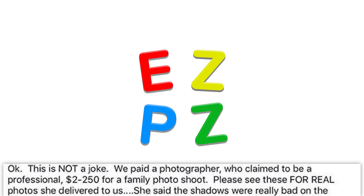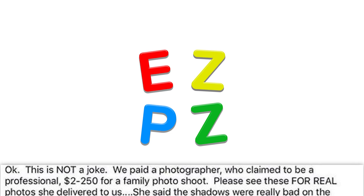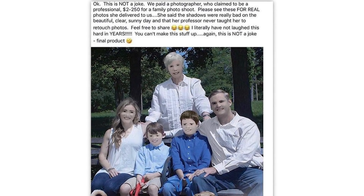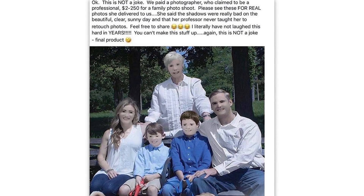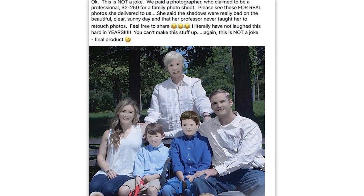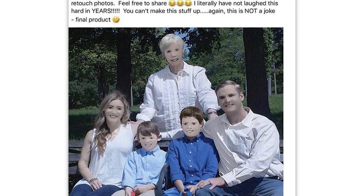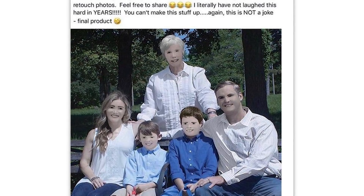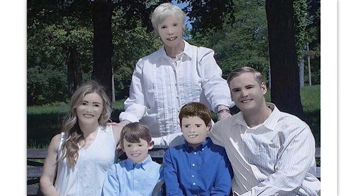This is not a joke — we paid a photographer who claimed to be a professional two hundred and fifty dollars for a family photo shoot. Please see these four real photos she delivered. She said the shadows were really bad on the beautiful clear sunny day, and that her professor never taught her to retouch photos. I literally have not laughed this hard in years. You can't make this stuff up — final product, not altered at all.